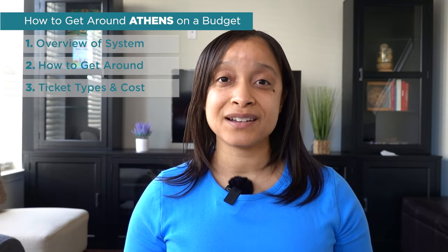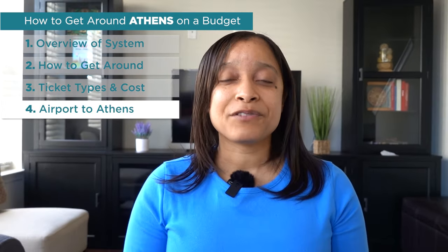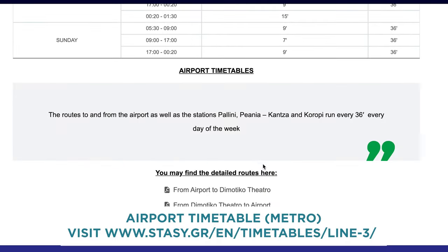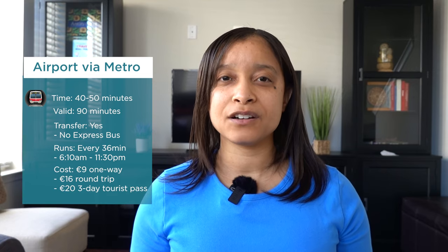How do you get from Athens Airport to the city center? It requires a special airport ticket, and you could take the metro, the bus, or summon a taxi. The metro from the airport to the city center takes around 40 minutes. Your tickets are valid for 90 minutes and you can transfer to the tram or bus, but not the airport express buses. The metro runs every 36 minutes from about 6:10 a.m. to 11:30 p.m. It costs about 9 euros one way, 16 euros round trip, or you can purchase the 3-day tourist ticket for 20 euros.